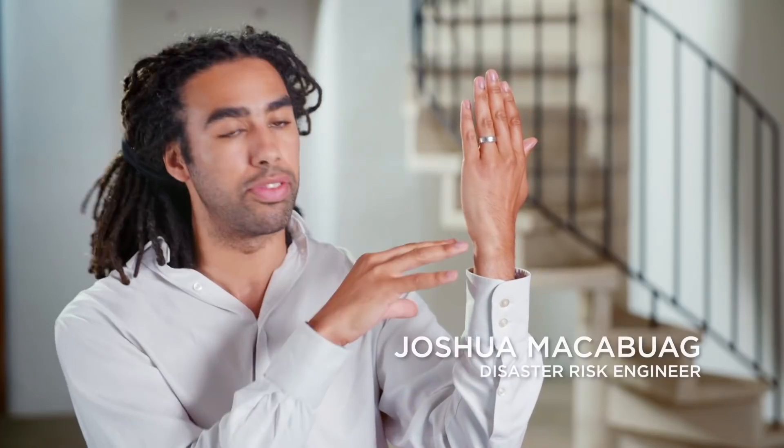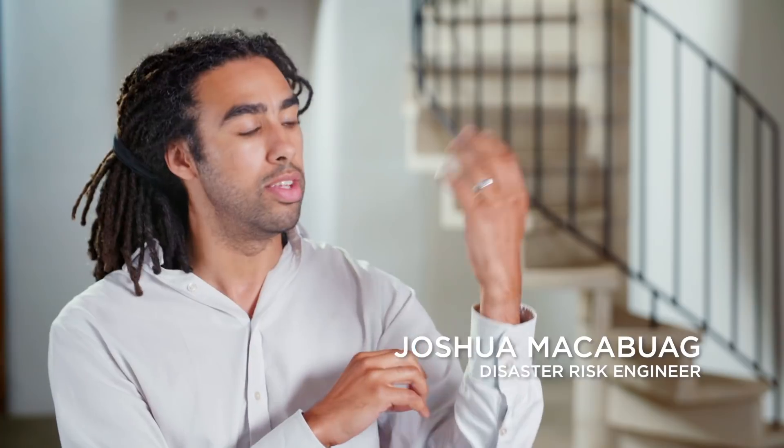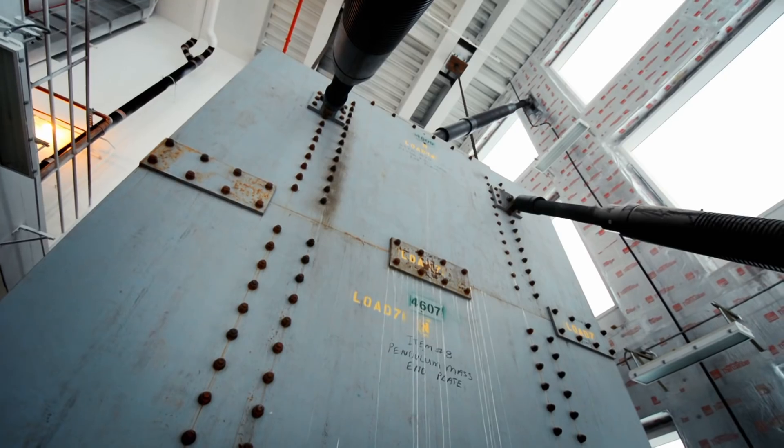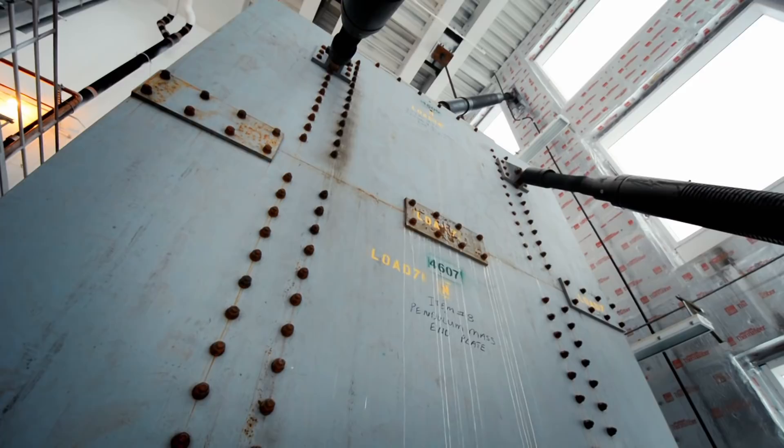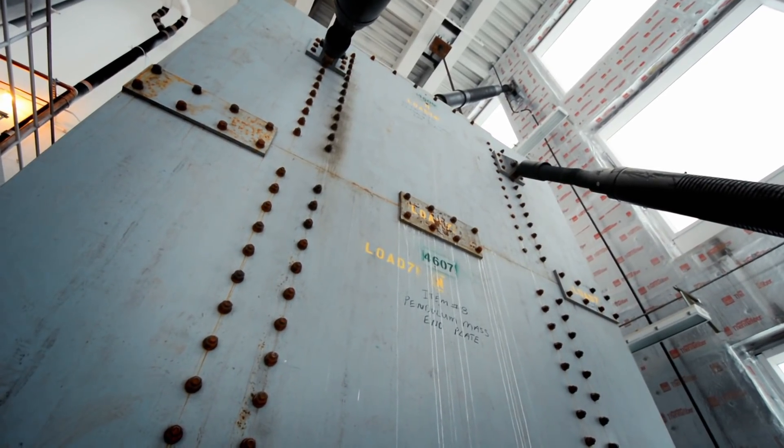The wind acting on the building wants to make it sway. To stop that happening, they've used tuned mass dampers, which means a huge lump of concrete high up in the building. It's an active system, which means that when the building wants to sway in one direction, the hydraulic jacks will move that lump of concrete in the other direction, counteracting that force and hopefully keeping the building from moving too much.